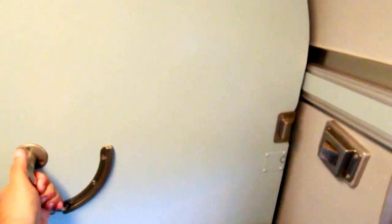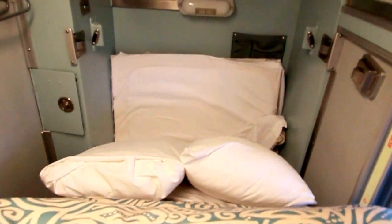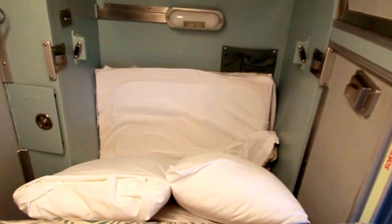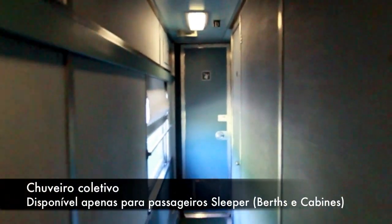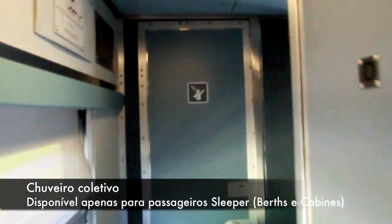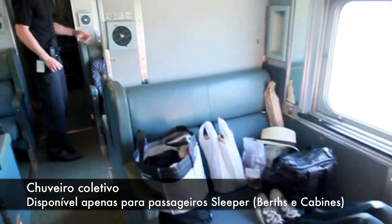Você puxa aqui e a cama é armada sobre todo o quarto. Ela já está prontinha para você embarcar nos braços de Morfeu. Tudo o que você vai fazer, você faz através desses corredores. Então você tem aqui os quartos privativos, o chuveiro coletivo, e as beliches que são montadas no decorrer da noite.